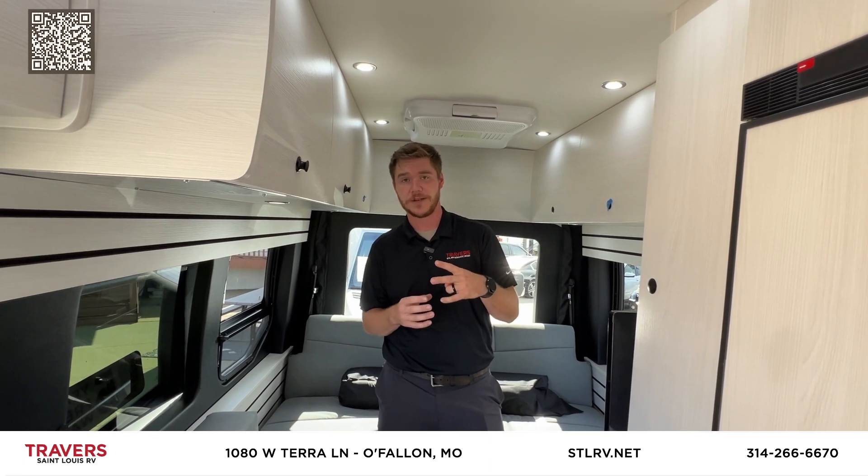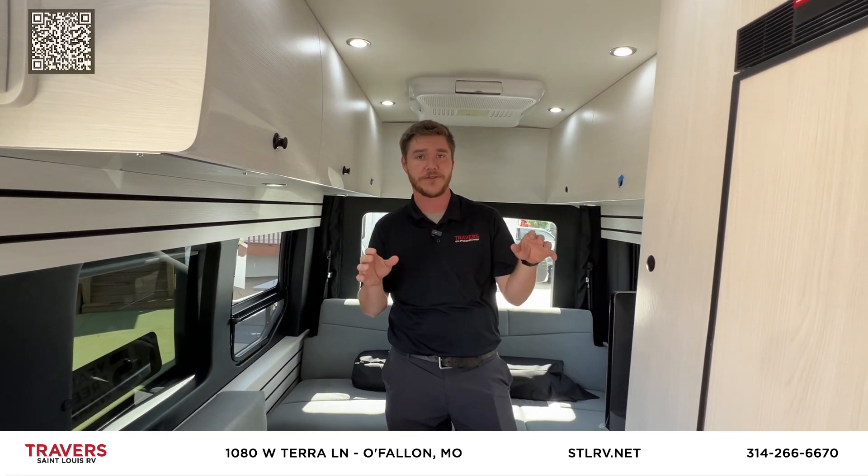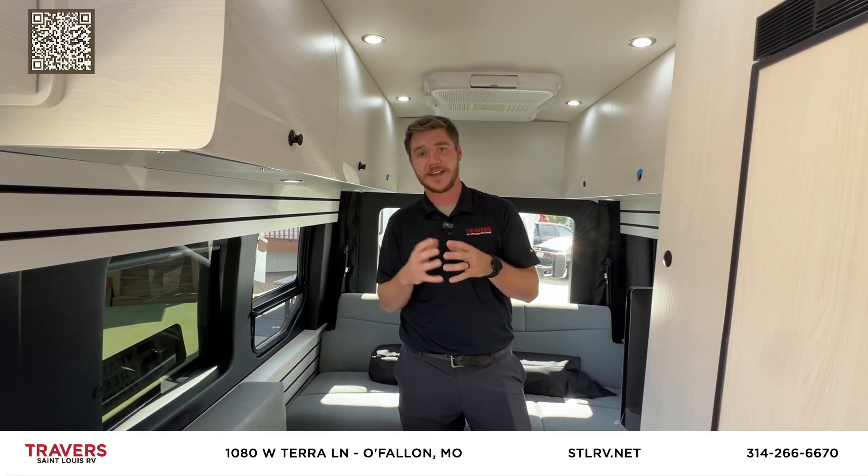This one comes with a five-year warranty from Pleasure Way and Mercedes, as well as a two-year maintenance warranty that covers everything for your first two years. Now we'll take a look at the XLTS.